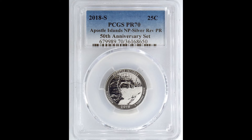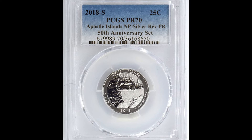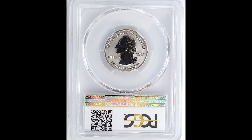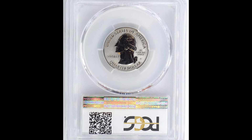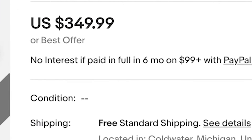Same type of deal here. This is a proof coin — it's a PCGS graded proof 70, Postal Islands 50th anniversary set. Just a beautiful coin all around, quite honestly. Look at the design on this Wisconsin coin. Very, very cool. It sold for $350.